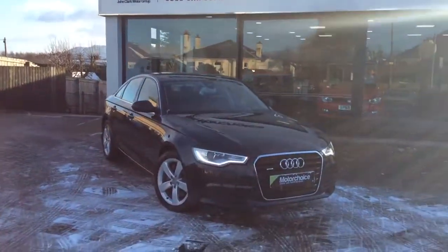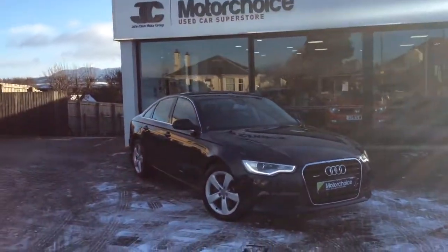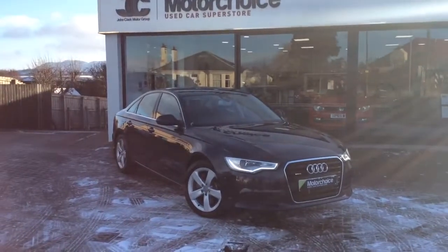If you want to give us a call, this car won't hang about. It's 01312 732030. My name is Matt — I'll be happy to help.